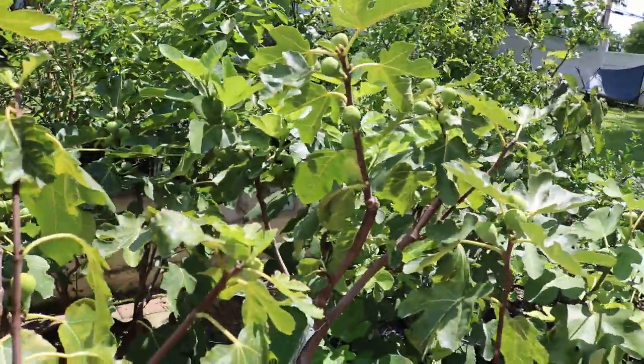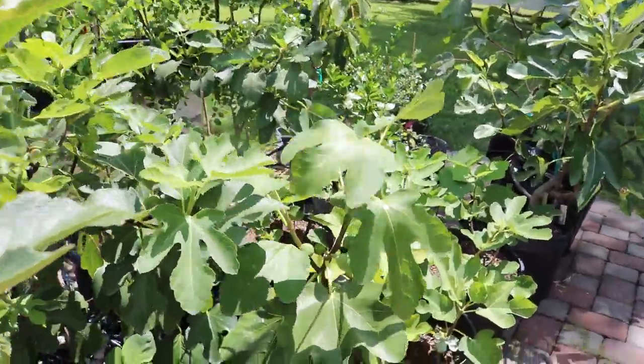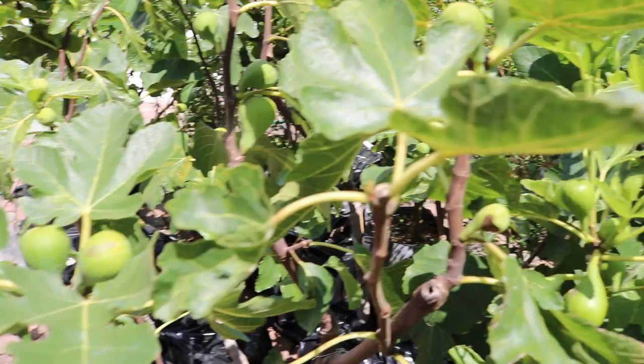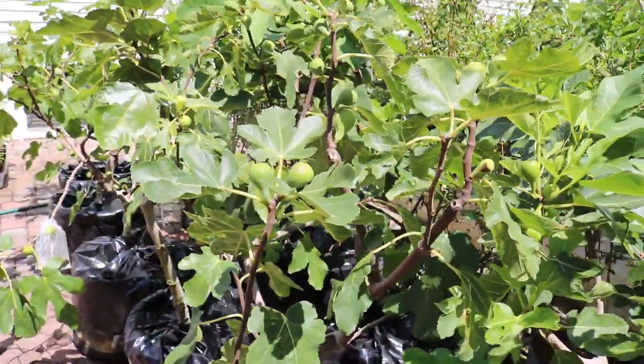I think people kind of underestimate it and go after different varieties that might be a bit more expensive. Col de Don is quite common now in the United States and within the fig community.